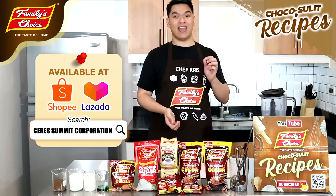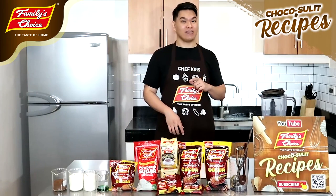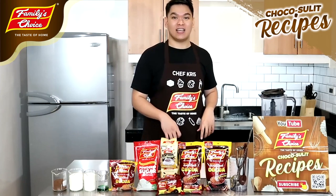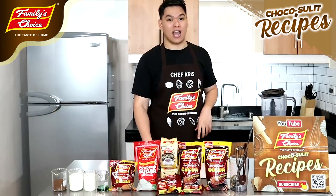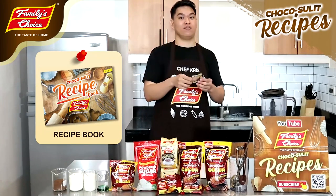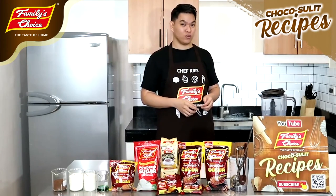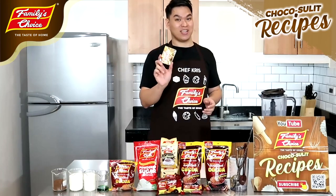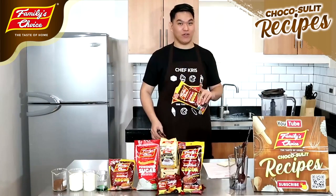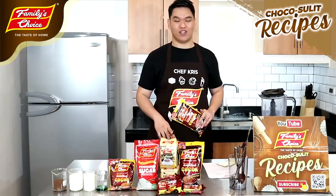Sa kanilang Shopee and Lazada account, you can order. Kahit na nasa Metro Manila ka, you can order on their Shopee and Lazada account. The booklet is very sulit kasi nandito lahat ang recipe — not only beverages but also for pastries. I am so excited because we are now going to start making beverages. We are going to make six beverages for today.